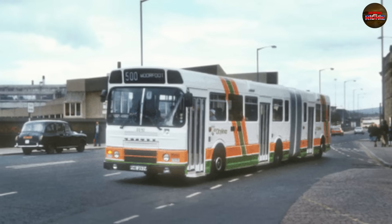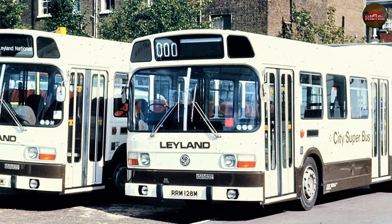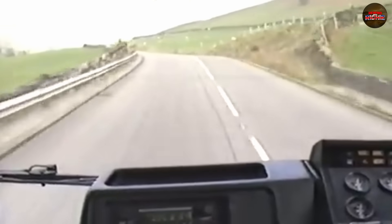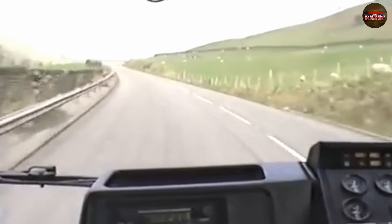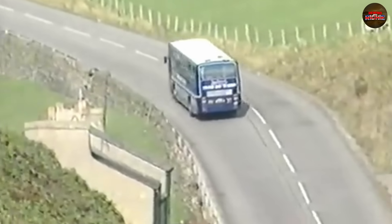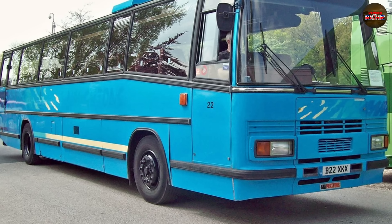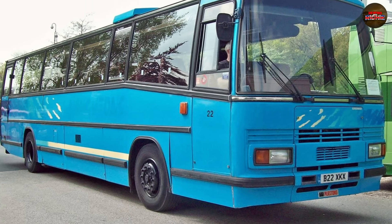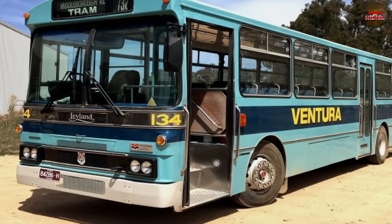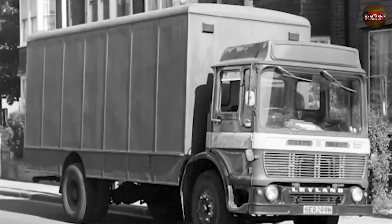Leyland's commercial truck division wasn't the only one relying on the TL-12. In a cost-cutting move that would backfire spectacularly, Leyland began fitting the engine into its passenger transport range, most notably the Leyland Tiger — a coach and bus chassis aimed at both urban and long-distance operators. On the surface it made sense: using a single engine across multiple platforms was efficient, simplified logistics, and reduced training requirements for mechanics. But there was one major problem: the TL-12 was never suited to the stop-start stress of city driving or the sustained load of intercity routes. As in the freight world, the same pattern emerged.